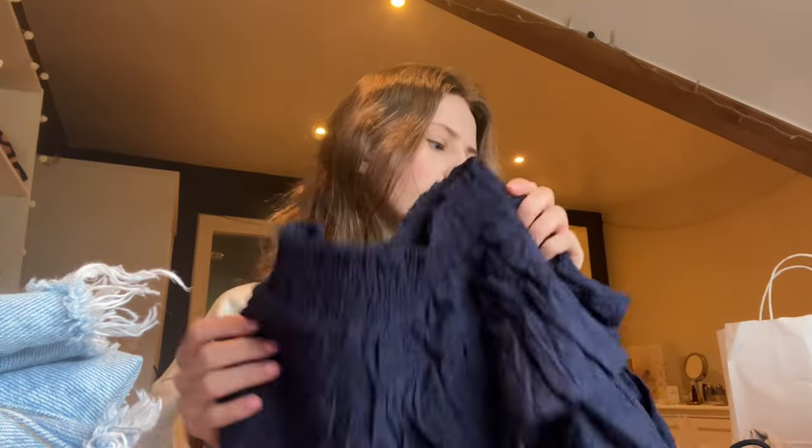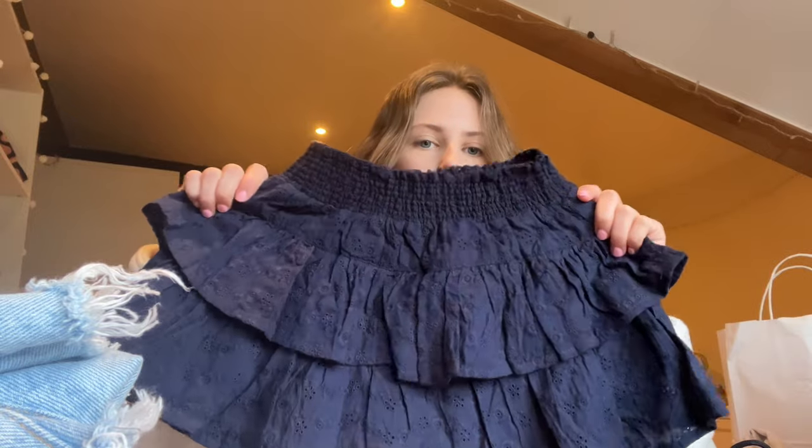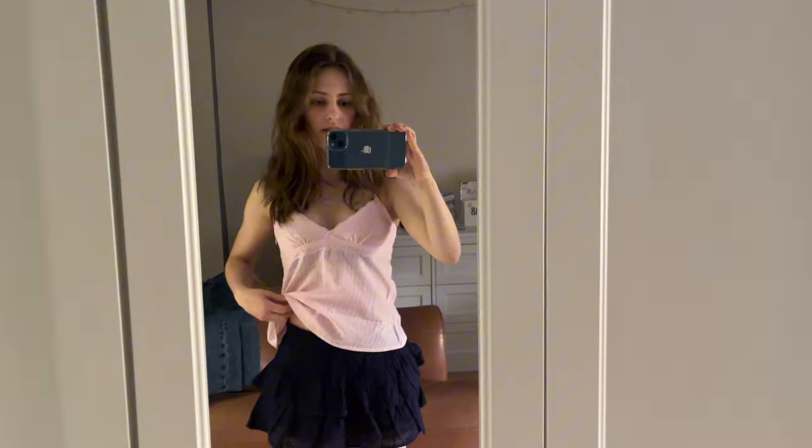I got this skirt online from Subdued, which is so cute and it's also a skort — I think the dress is a skort too. I love when they have shorts underneath. Navy is like my favorite color, and Subdued is so good for skirts. It's also got shorts underneath, which I love — I think this is a really nice outfit actually.